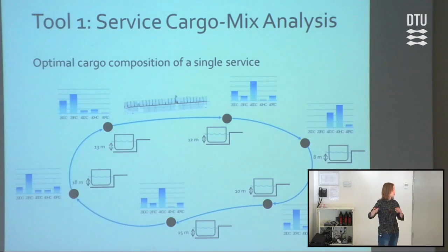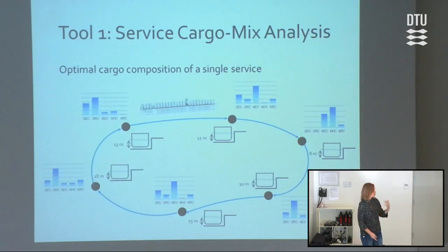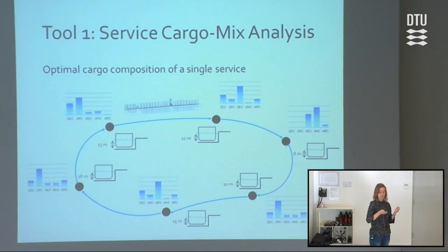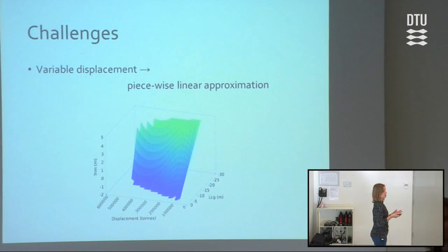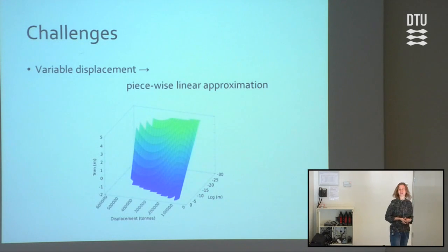There are also different depths at these ports that we must take into consideration. Since we have the freedom to choose what to put on the ship, the displacement is not constant anymore — and it's not even within the range that makes linearization possible, as Dario did. Instead, we can make a piecewise linear approximation. I won't go into details about that, and if you want to ask, I'll direct the question to Dario.